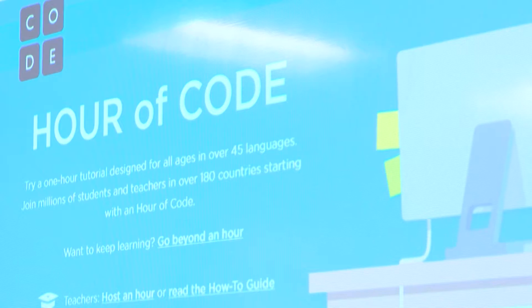We're working with numbers. We do Bootstrap and we learn new code every Thursday.